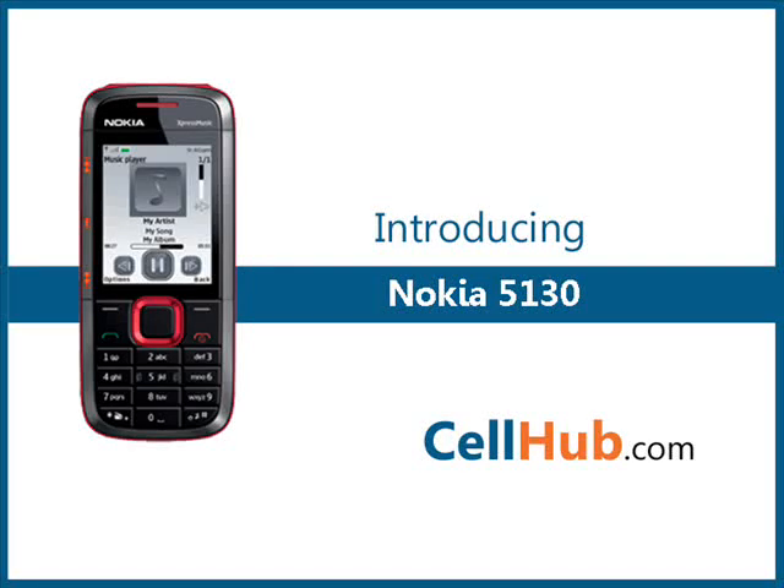Nokia 5130 Express Music is a music phone with excellent audio quality. The music player offers some great options for customizing your music. It is packed with other features such as built-in FM radio and video capture, which make this cellular phone highly recommended. It uses GSM quad band connectivity and is available in aqua or silver and red color.